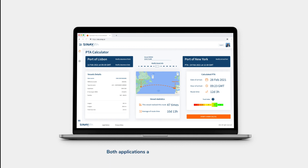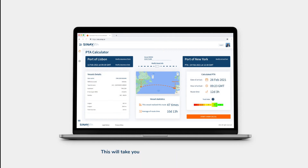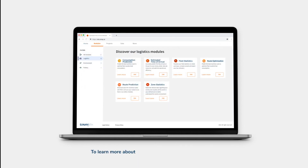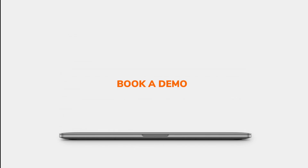Both applications are available to integrate into your own system by providing an API. This will take your own system to the next level, bringing more accuracy and profitability. To learn more about how our solution can help you boost your operations and enhance your business efficiency, book a demo.